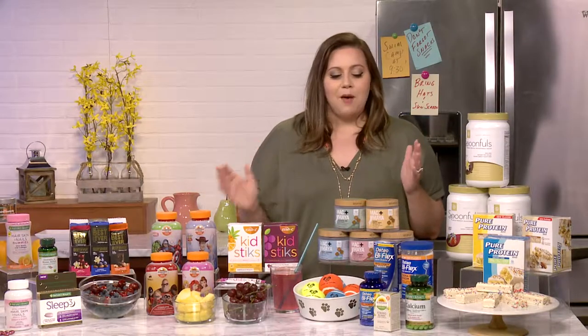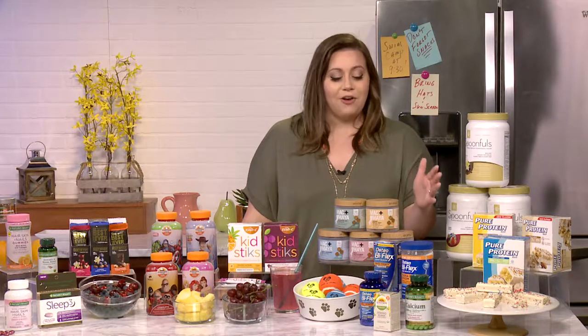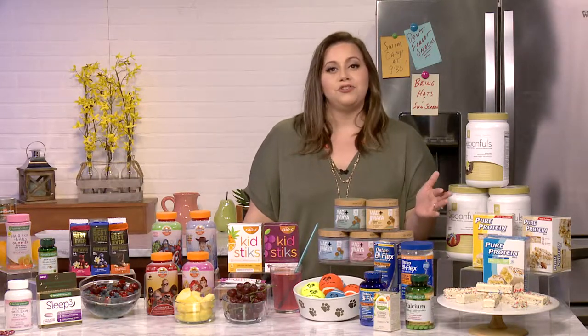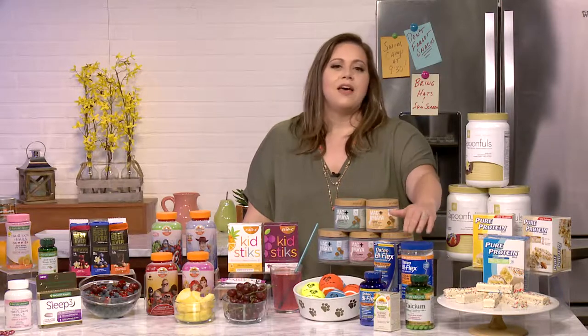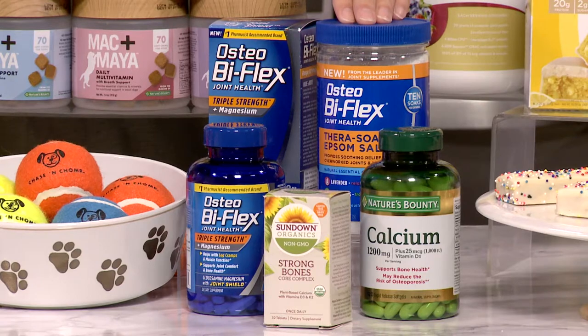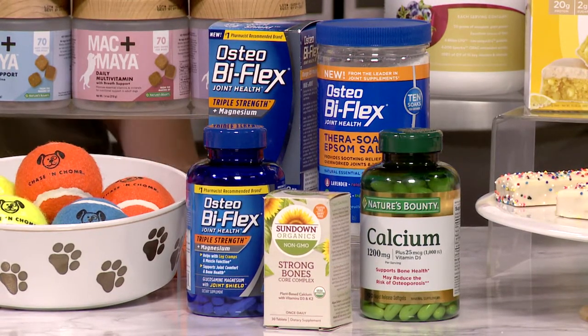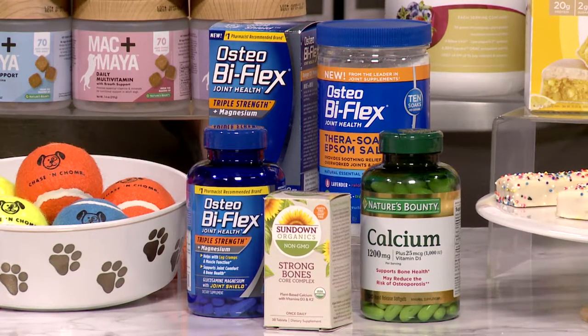Now for the grandparents — you can't forget them. I have a mom and dad who really help with a lot, especially with three kids. I need all the help I can get, and I think they deserve to treat themselves as well. So we have our Osteobiflex Epsom salts. They can pop this into their bath at the end of the night to soothe their achy joints and muscles after a long day of running around after the little kiddos. I also recommend our grandparents take some calcium supplements, which helps with their overall bone health.